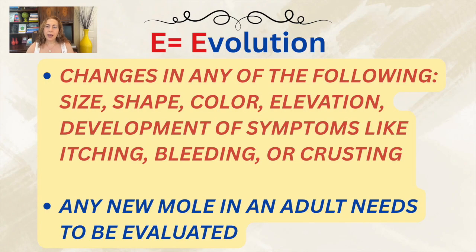Finally, E for evolution — meaning any change over time. This includes changes in an existing mole, whether in size, shape, color, elevation, or the development of symptoms like itching, bleeding, or crusting. Even if a mole looks mostly normal, any noticeable change is a warning sign. Evolution also implies the occurrence of a new mole — in general, a new mole in an adult is a red flag.